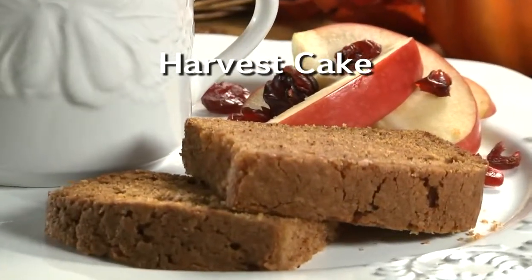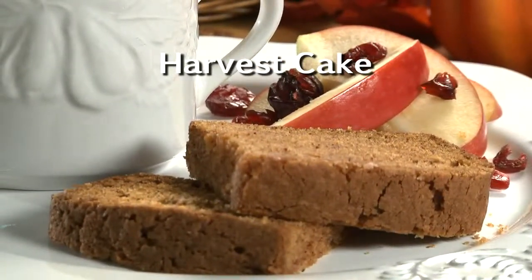As always, the recipe for harvest cake is online now and would be the perfect ending to your Thanksgiving feast. I'm Howard in the Mr. Food Test Kitchen, where every day we're looking for more seasonal ways for you to say, oh, it's so good.